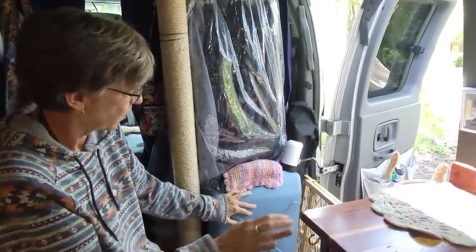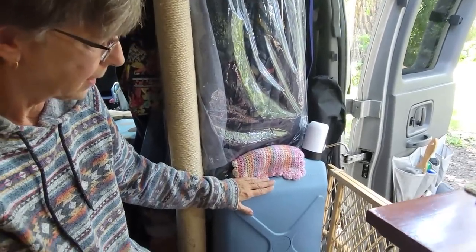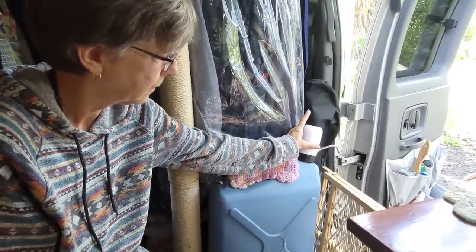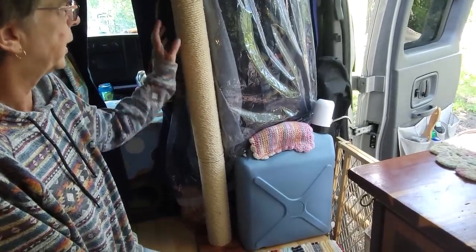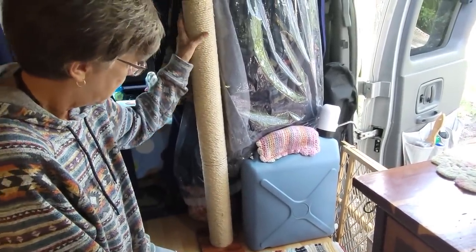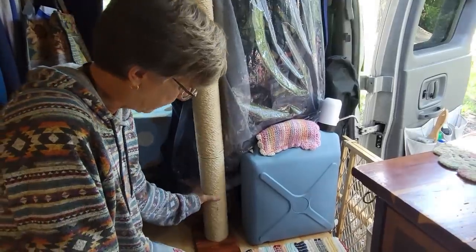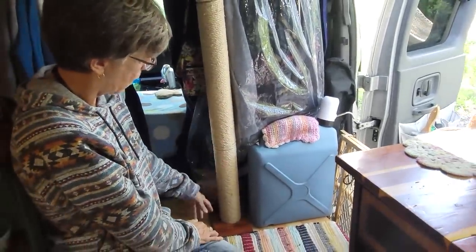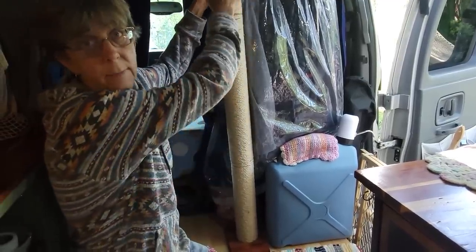I carry about 10 gallons of water — this six I keep in here. From the cat tree I had these tube sections — there's three of them — and they're not bolted down so I can move them around. The cats love to climb them and it gives them exercise.